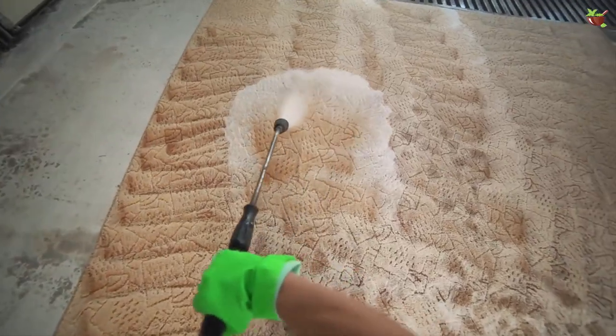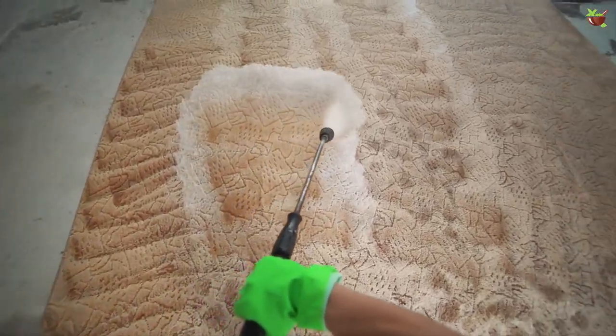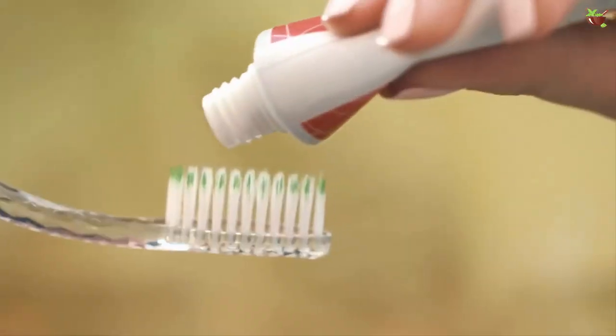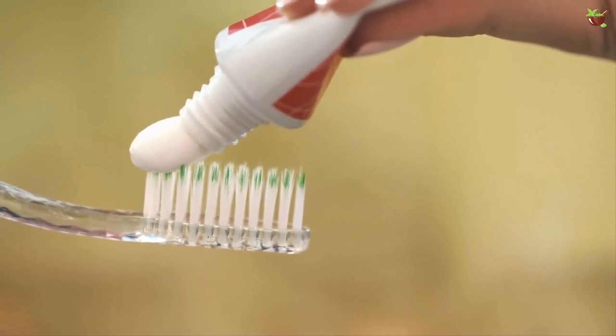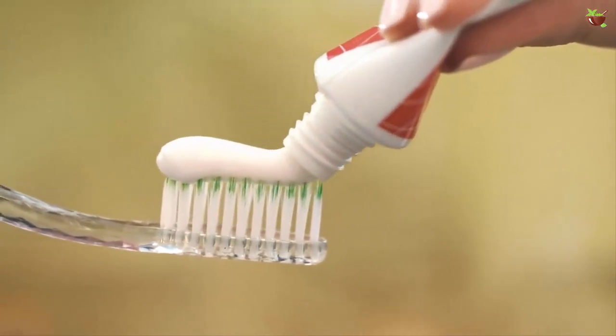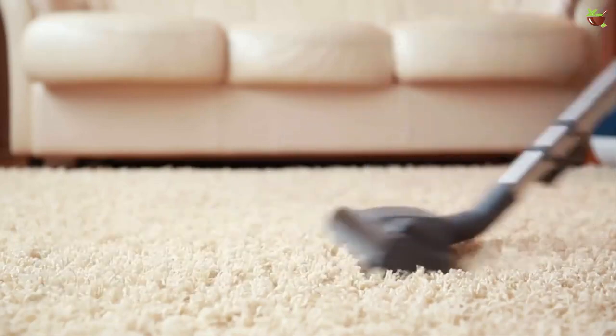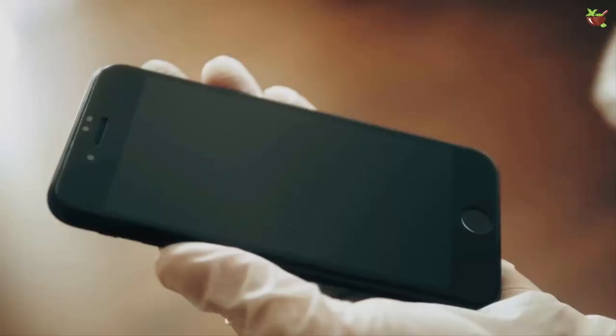Two: you can use toothpaste to get rid of carpet stains. We know how frustrating it is when something spills on your favorite carpet and the stain simply refuses to vanish. You can get rid of those stains using toothpaste — apply it directly to the stain and rub firmly with a brush, and the stain will be gone soon.